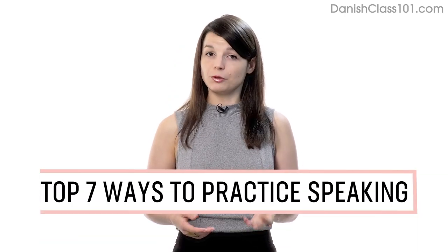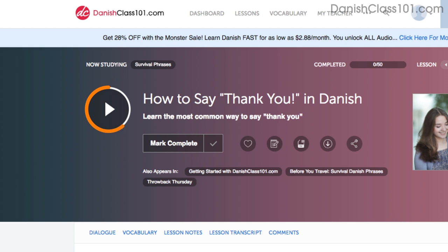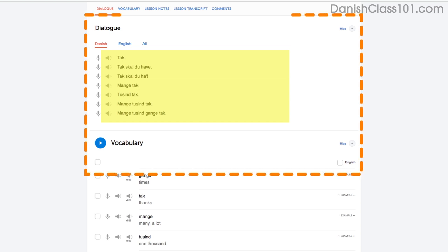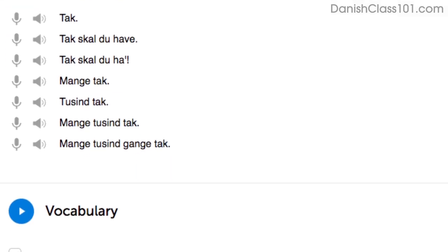In this guide, you'll discover the top 7 ways to practice speaking on your own with our lessons. Number 1: Shadowing. Shadowing is a proven learning technique where all you do is repeat what you hear in order to practice speaking. Access any audio or video lesson on the site, press play, and as you listen or watch, just repeat the conversations. Or, even easier, read along out loud with the dialogue section — the script is right there in front of you. With our lessons, you can master entire conversations just like that.